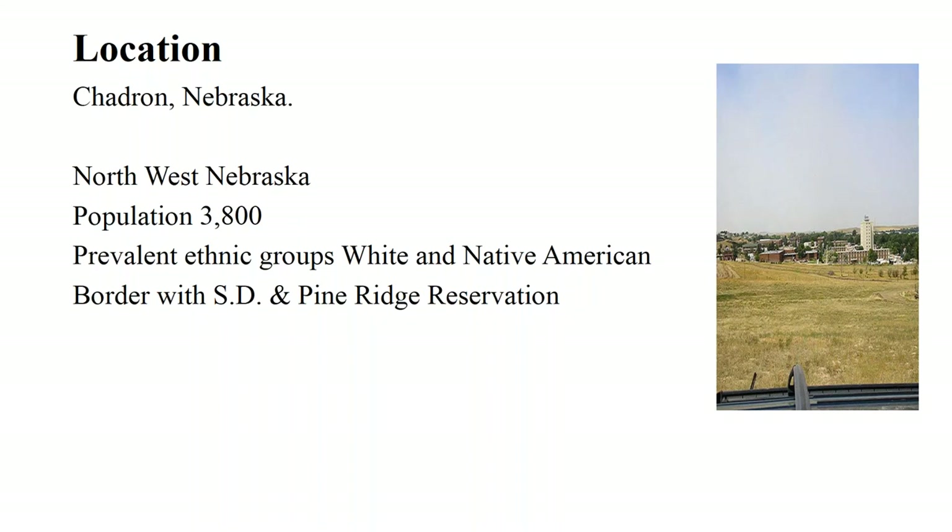We are a place of open spaces, not industrialization — lots of nature. There are two prevalent ethnic groups in our community: white and Native American. Sometimes the relationship between the two has been a little bit rocky. We border South Dakota and the Pine Ridge Reservation, which is the reservation of the Lakota Nation.